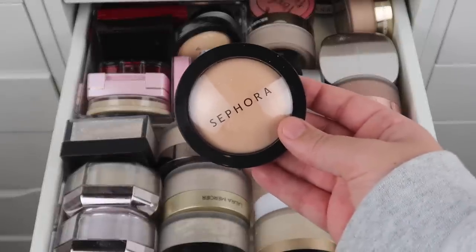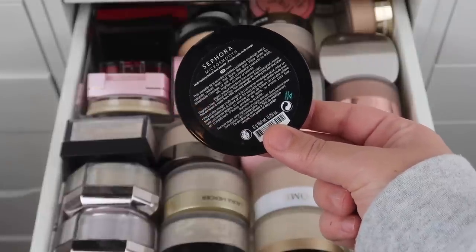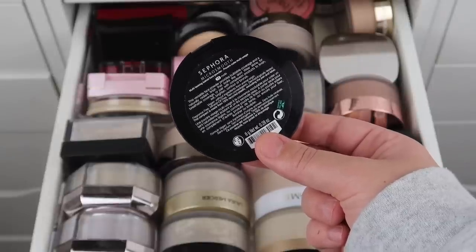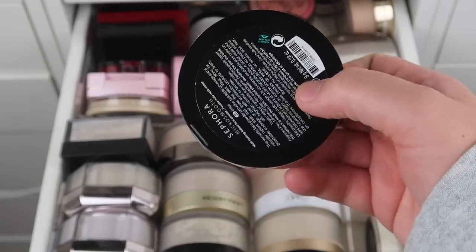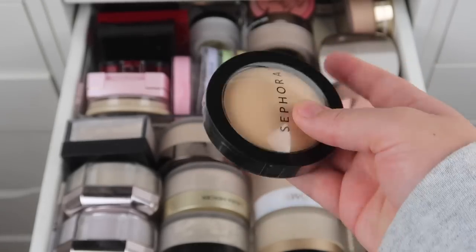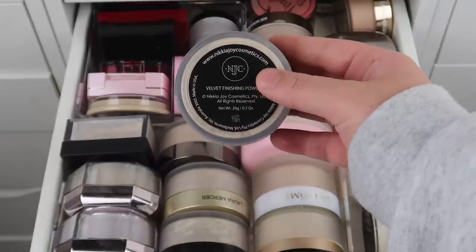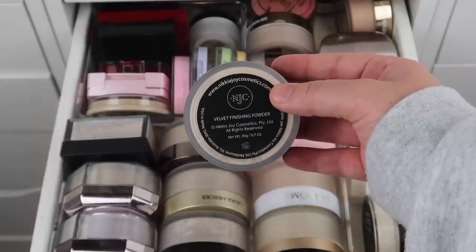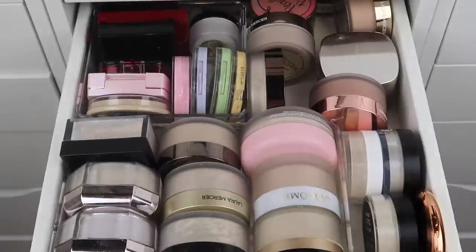The Sephora powder is a pressed powder — I would compare it to like an Hourglass powder, it's like a baked product. It's called the Micro Smooth Multitasking Baked Face Powder, in shade 15 Nude — I'm going to keep that one. I also have another shade, shade 25 Beige, which I'm also keeping. Next we have the Nikia Joy Cosmetics Velvet Finishing Powder — I love this so much, I have the scented one, it smells like cupcakes or vanilla. Definitely a keep.